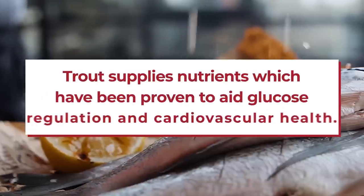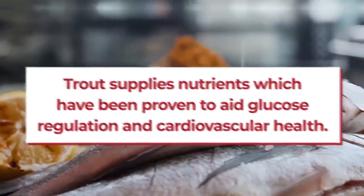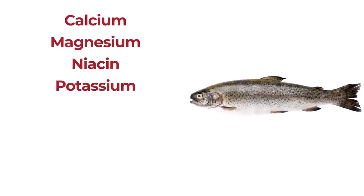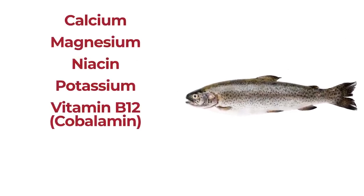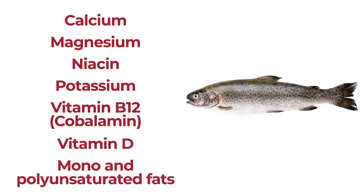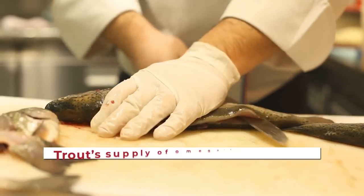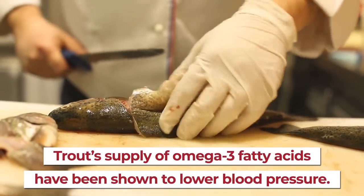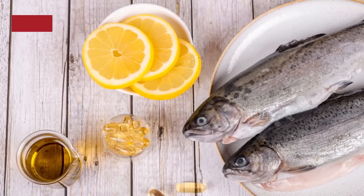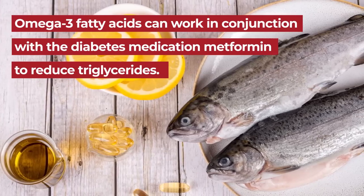Meanwhile, trout supplies nutrients which have been proven to aid glucose regulation and cardiovascular health, including calcium, magnesium, niacin, potassium, vitamin B12 (aka cobalamin), vitamin D, plus heart-helping mono- and polyunsaturated fats. Like most any fatty fish, trout's supply of omega-3 fatty acids have been shown to lower blood pressure, and studies show that they can work in conjunction with the diabetes medication metformin to reduce triglycerides.